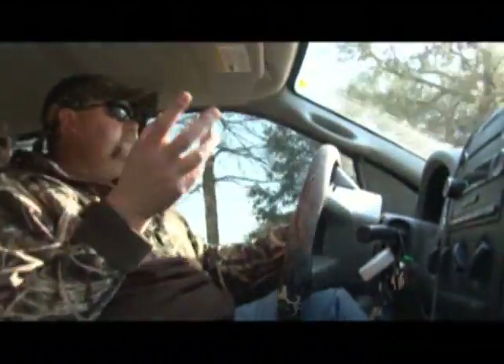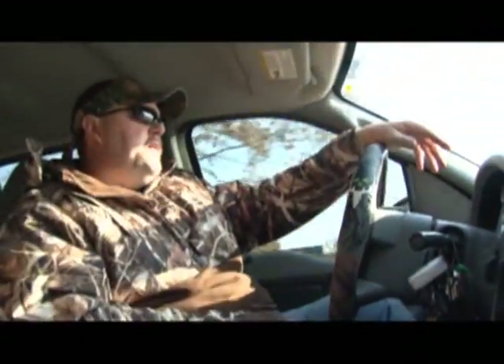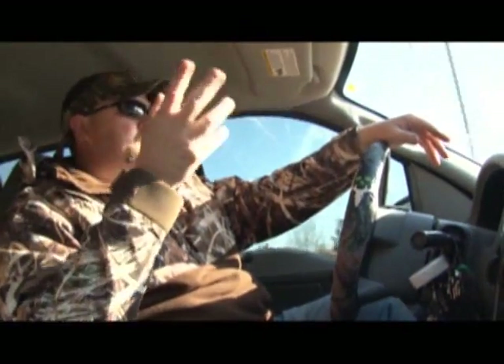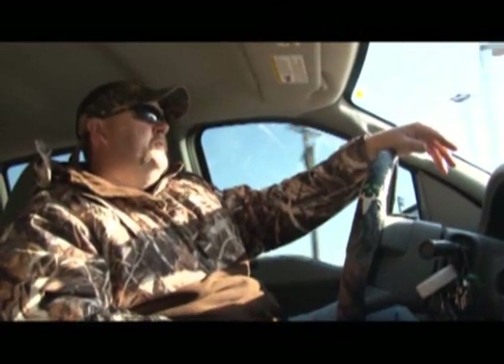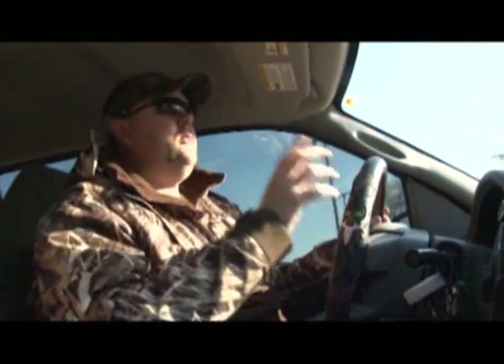Welcome back, folks. So we're going to check predator traps this morning. There are all kinds of different opinions on trapping, and so many people are against it. The few people that are for it are scared to say anything because they take so much criticism. But the fact is, if you've got predators on your property — and there are predators everywhere — there's no way to get rid of them but trapping.